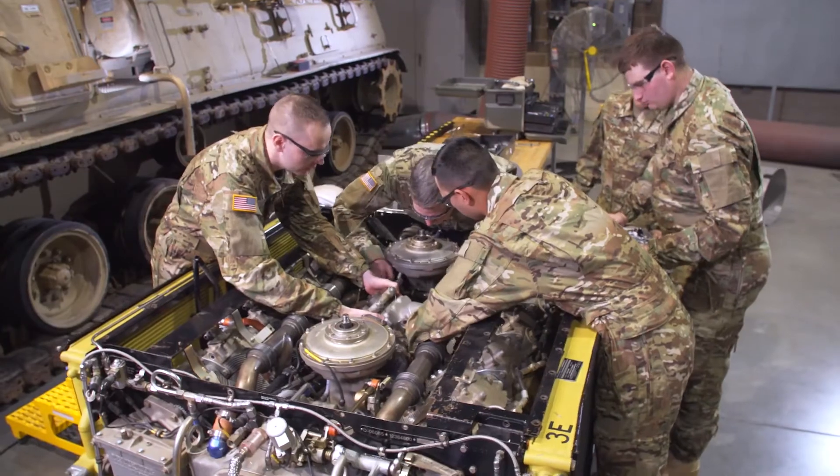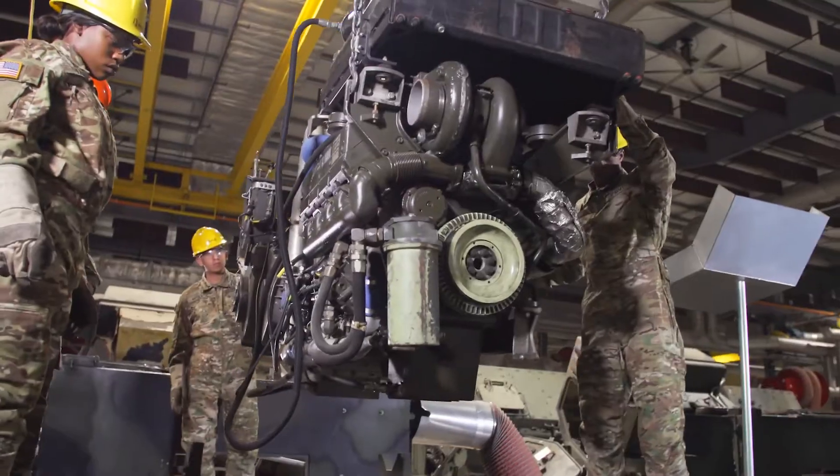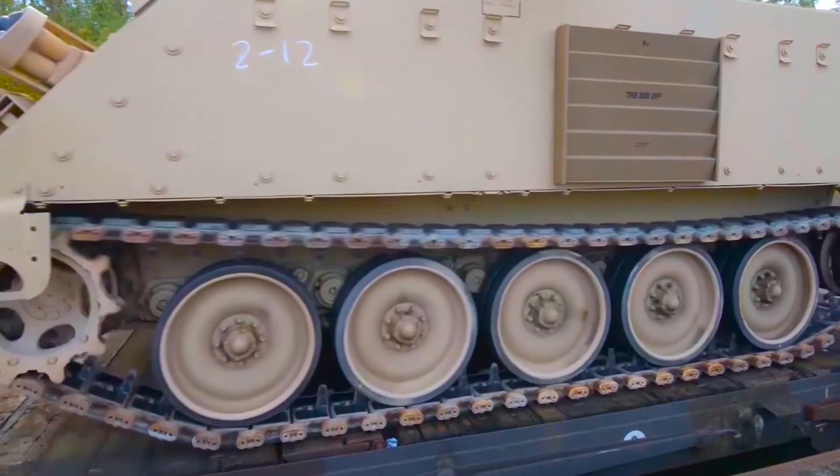What I enjoy is when the vehicle is broken or not operating right, being able to fix it up and make it run again smoothly — it makes me real happy. Keeping these high-tech, up-to-date Army tracked vehicles in action by maintaining and repairing them is the job of the men and women in the Military Occupational Specialty: Tracked Vehicle Repairer.